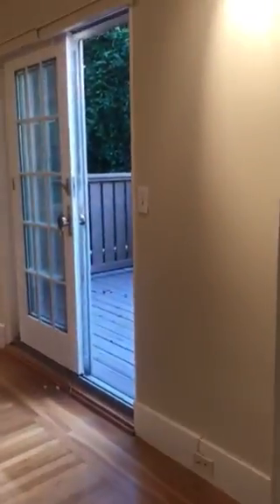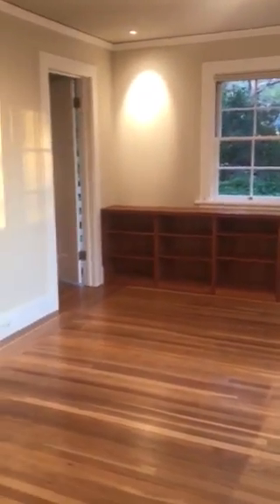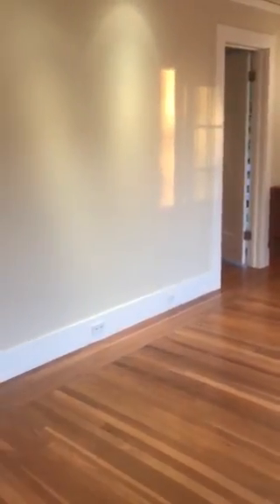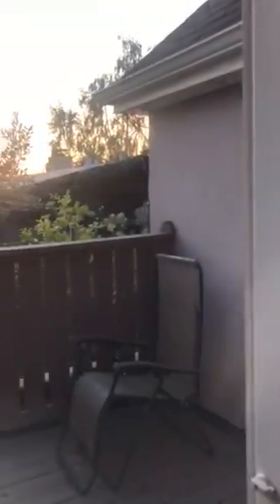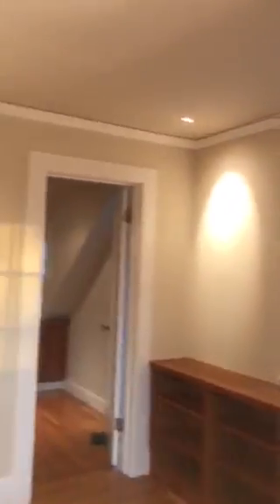Down the hall is the master bedroom. It has its own deck, as you can see, and a good-sized walk-in closet. By the way, there is a view of the San Francisco Bay up in the attic space room, which has carpet and a couch, along with a lot of storage area.